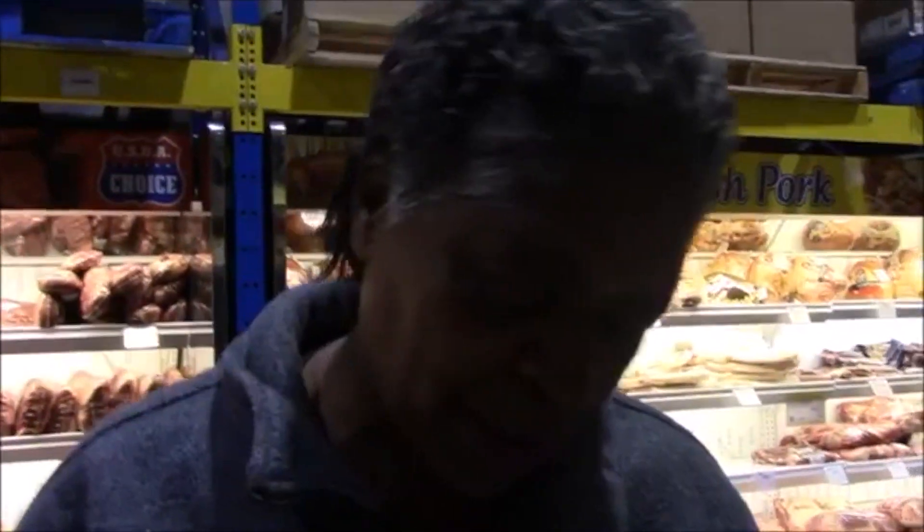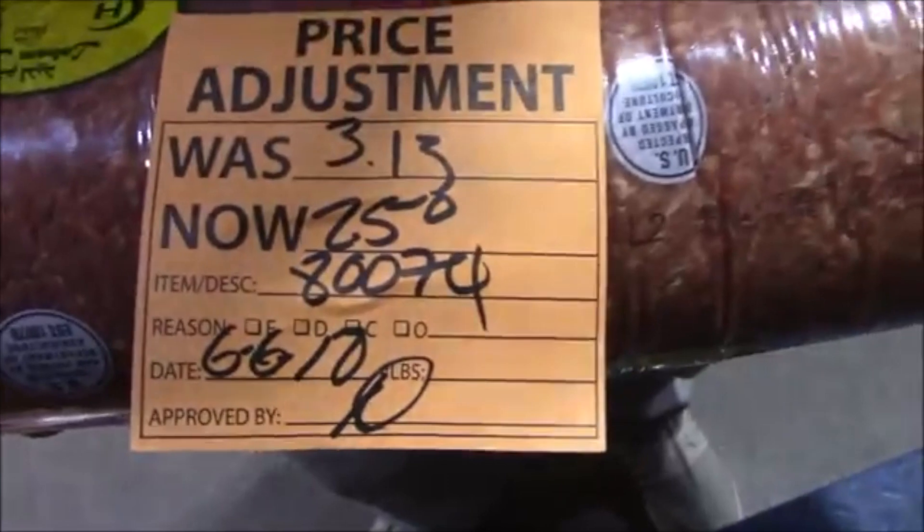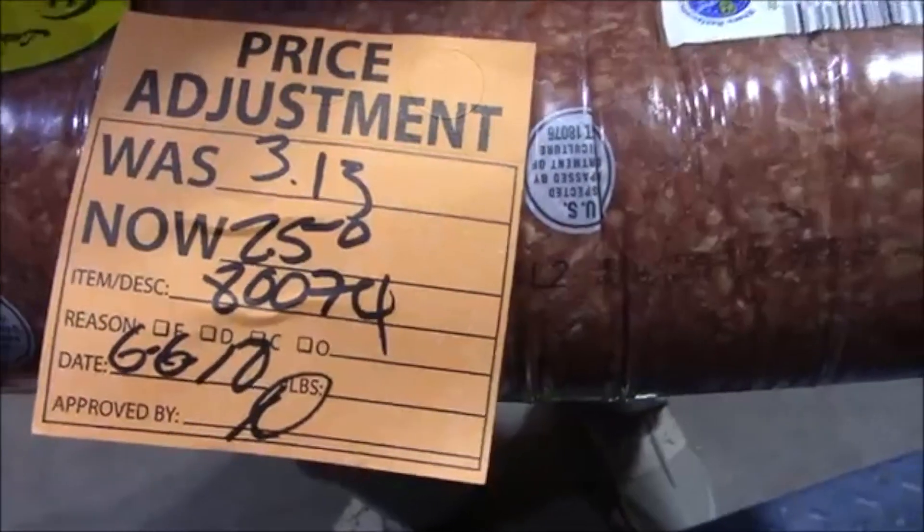We were showing you the 90% lean beef at $3.33 a pound. Well, they've got some markdown items over here and we caught a good one. That same hamburger that was $3.13 a pound is now $2.50 a pound. We saved about $10. That's a good deal — we caught a quick sale.